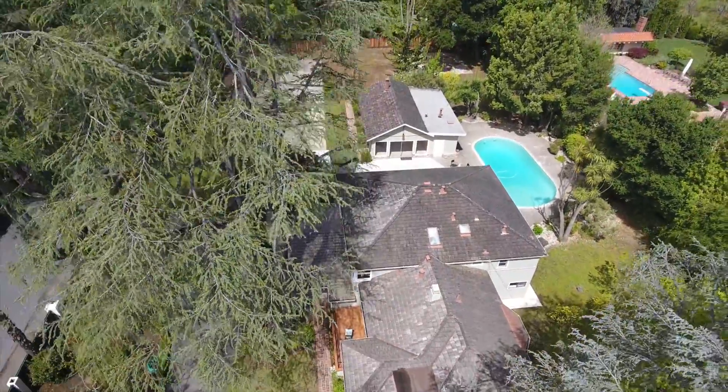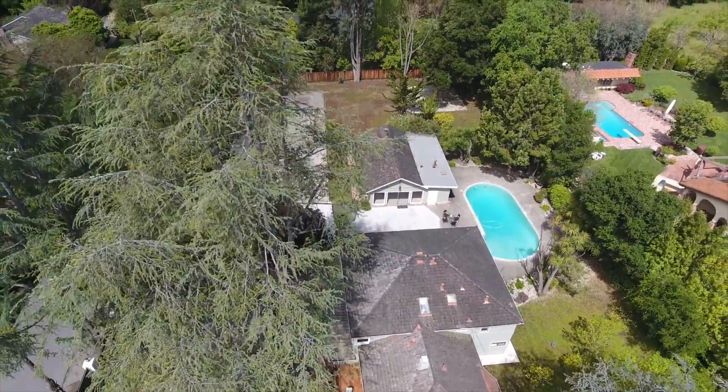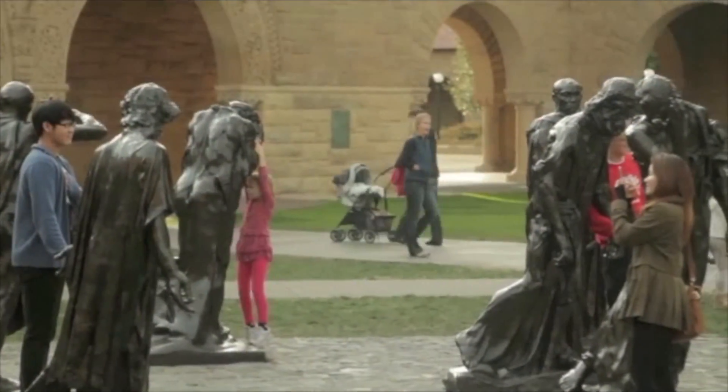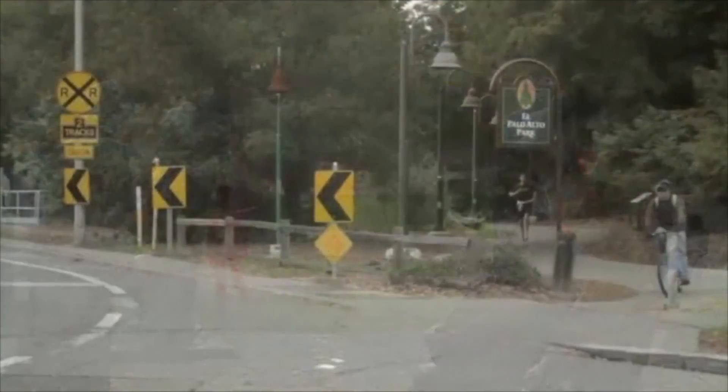Schools are Selby Lane Elementary and Menlo Atherton High. This home is located within close proximity to downtown Menlo Park and Redwood City, as well as numerous private schools, Stanford University, and Sand Hill Road Business Center.